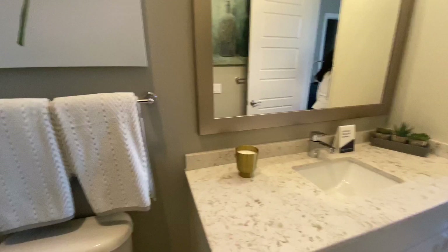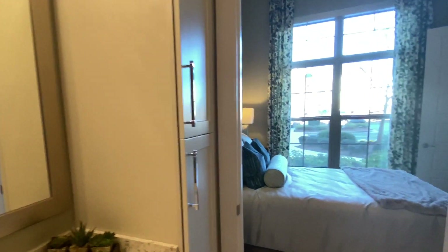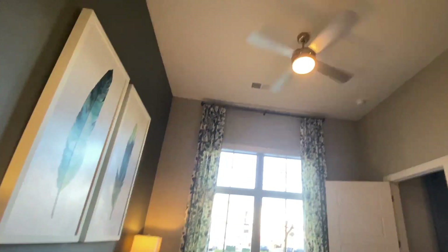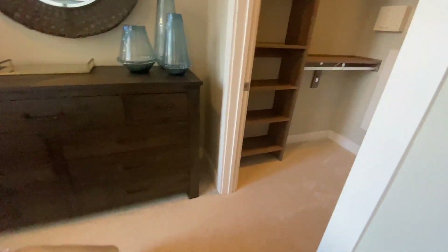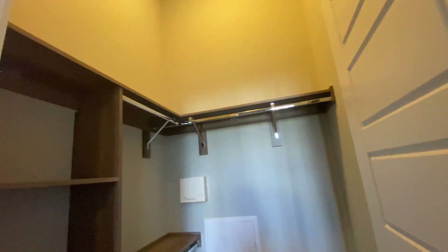There will be carpet in the bedrooms and in all the rooms. This is your wood track closet system — they are all going to be done with shelving and the stacked loft.